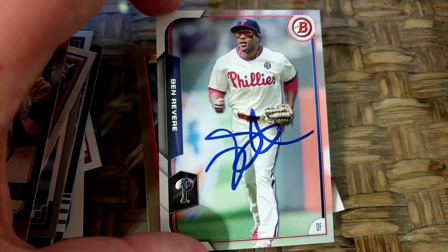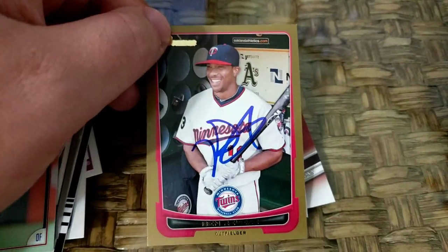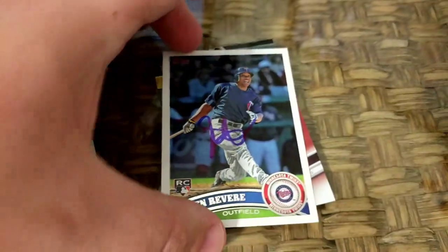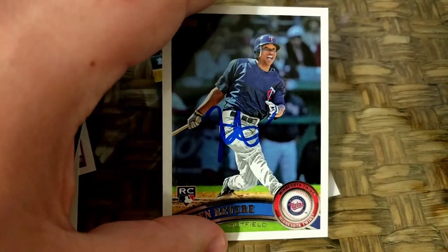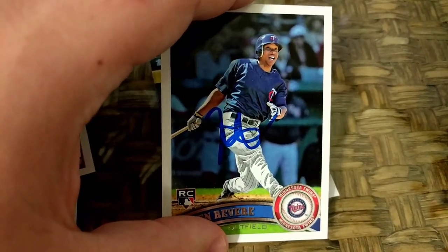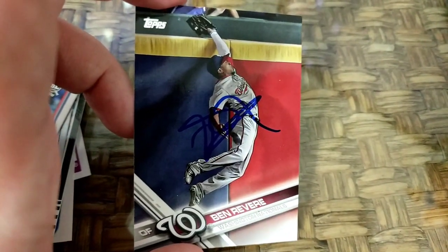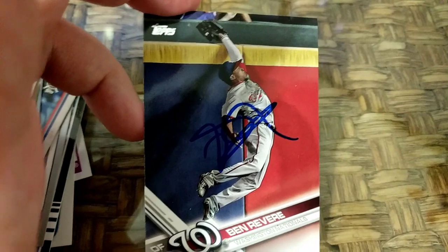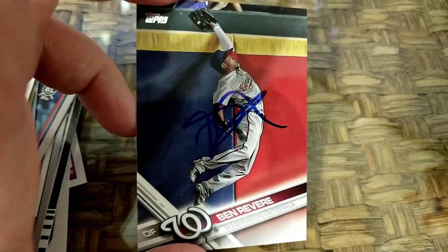Here are the Ben Revere cards — there's a 2016 Bowman, I believe this is 2014 and I really like that design. This one has the gold border; most of them were just white. There's the 2011 Topps, his rookie card. I had the 2011 Bowman Chrome rookie card but I traded that to a guy who watches the channel — his name's Connor. He traded me a Washington Nationals card for it. As you guys know, I'm a big Nationals fan, so it was really cool to get a Ben Revere card where he's in a Washington jersey. I honestly believe that wall looks like part of the wall in Turner Field, so I'm assuming they're in Atlanta at the time.